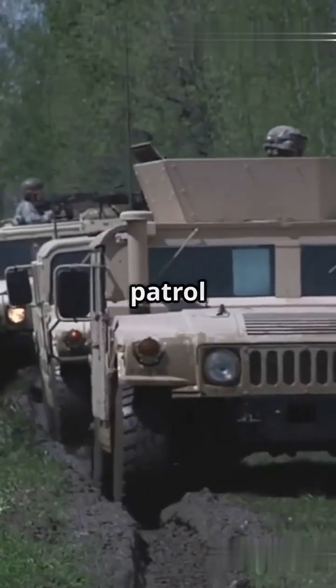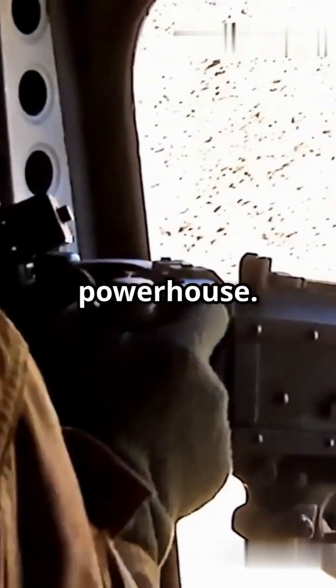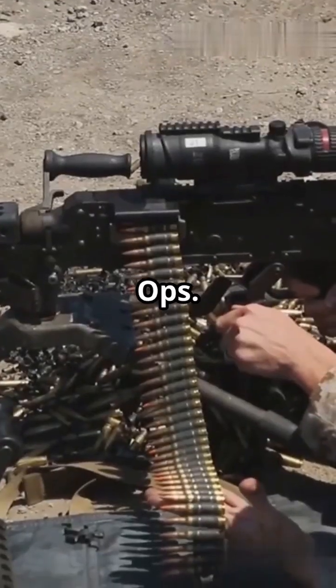Whether on a Humvee, a patrol boat, or mounted on a drone, the GAU-19B is a versatile powerhouse. Used for close air support, vehicle escort, and convoy protection, it's a favorite among special ops.